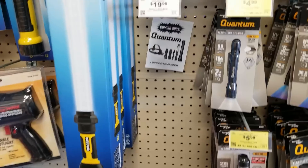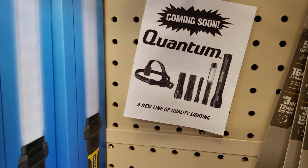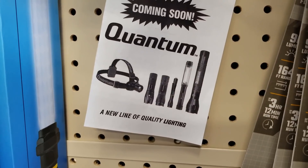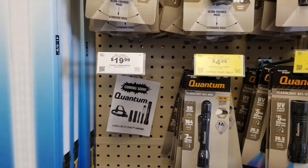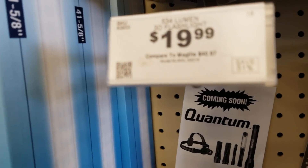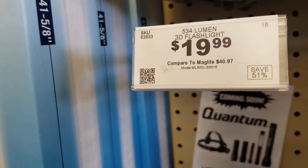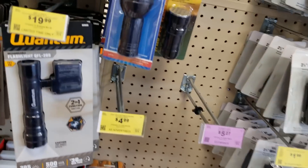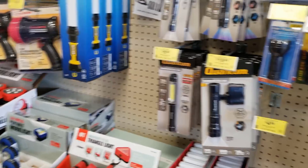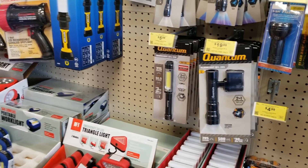It's a little better than the Drill Master. Those are the new lights — they're coming out with a new Quantum line of lights. A lot of them are already out, but a few shorter ones aren't out yet. Those are going to be $19.99 — a 3D flashlight with 534 lumens. The rest of the Quantum line is already out there and they're great lights — I do have a video for that and I'll link it up above.